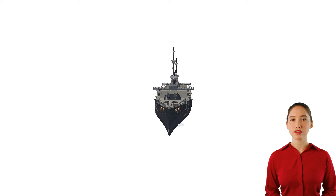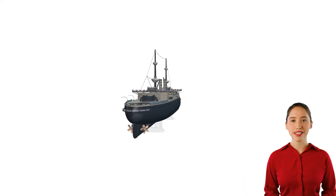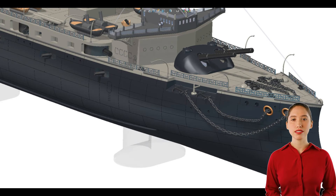They were capable of reaching speeds of up to 17 knots. Notable ships in the class included HMS Majestic, the lead ship, HMS Caesar, HMS Hannibal, HMS Illustrious, HMS Jupiter, HMS Magnificent, HMS Mars, HMS Prince George, and HMS Victorious.